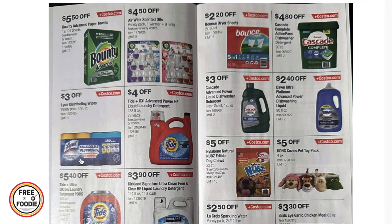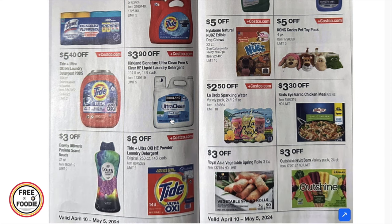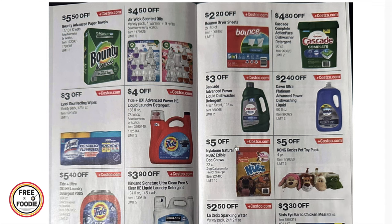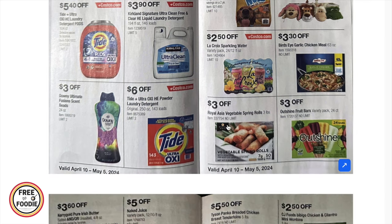$3 off Rao's pasta sauce — love that one! $5.50 off Vita coconut water 18-pack, $5.50 off Bounty Advanced 12-pack, $4.50 off AirWick scented oils with a warmer and nine refills, $3 off Lysol wipes four-pack, $4 off Tide, $5.40 off Tide Pods, $3.90 off Kirkland detergent, $3 off Downy Ultimate Fusion scent beads, $6 off Tide powder, $2.20 off Bounce dryer sheets, $4.80 off Cascade 90-count, $3 off Cascade liquid detergent, $2.40 off Dawn, $5 off Nubs dog bones, $5 off dog cozies four-pack, and $2.50 off La Croix 24-pack.